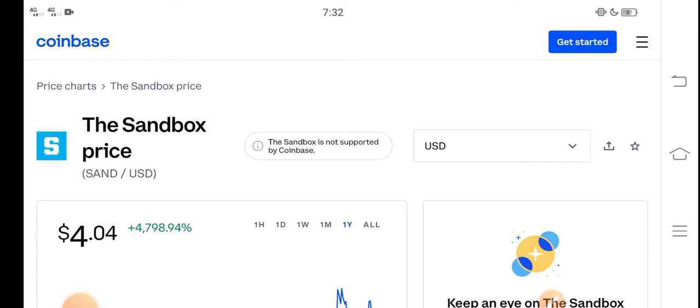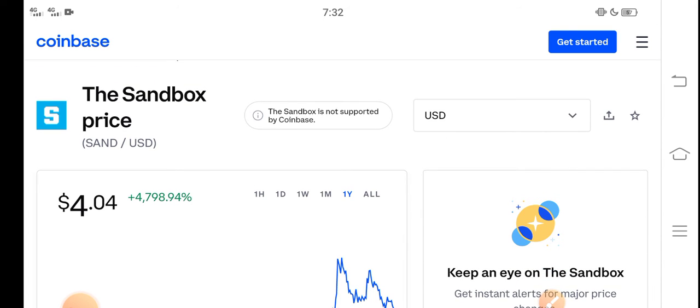At this time, if we talk about the Sandbox price reduction, I think it's really the best time for buying Sandbox coin because now the price is very cheap. On the other side, there is a great pump opportunity for all of you guys.